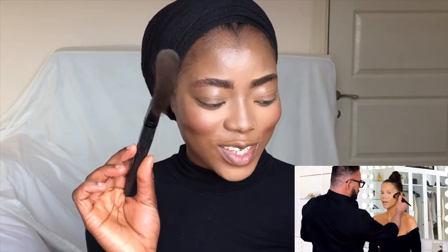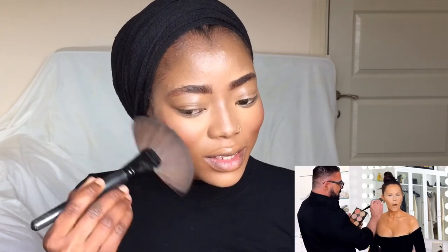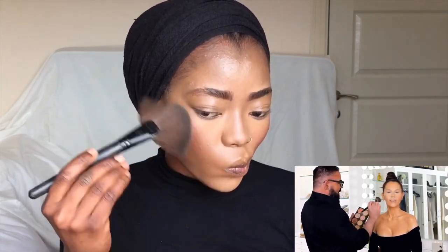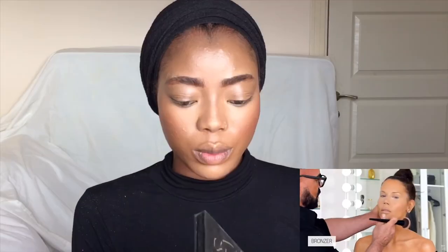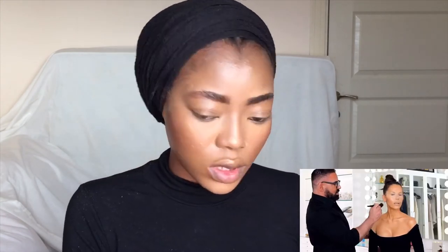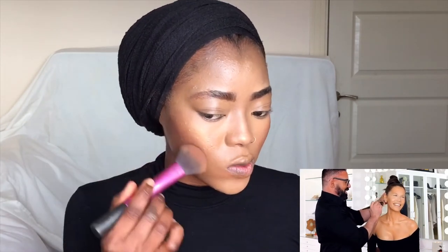He went in with a highlighter — the one he used had a little bit of color in it, and the brush he used was something like this. I'm going to mix this with this. The way he applied it, he was kind of sweeping it like this. I don't know what I'm doing — I'm going to go in with my Kat Von D palette and dig into this shade right here. I'm using this Real Techniques brush.